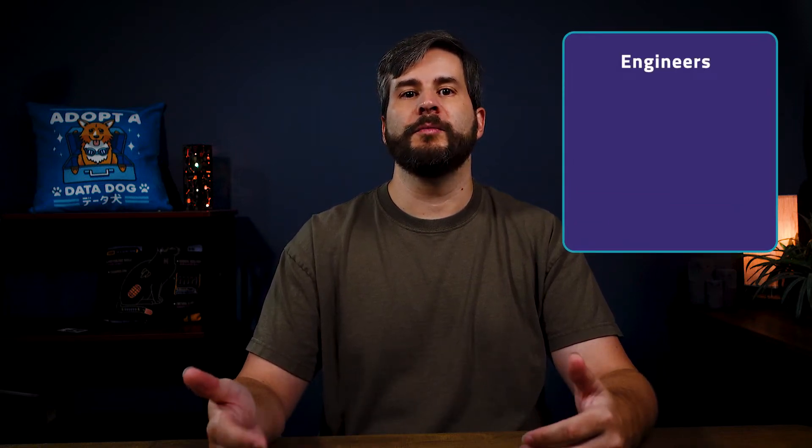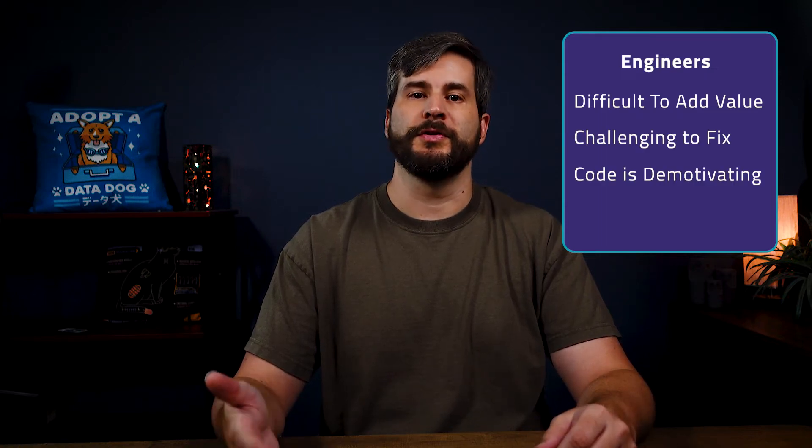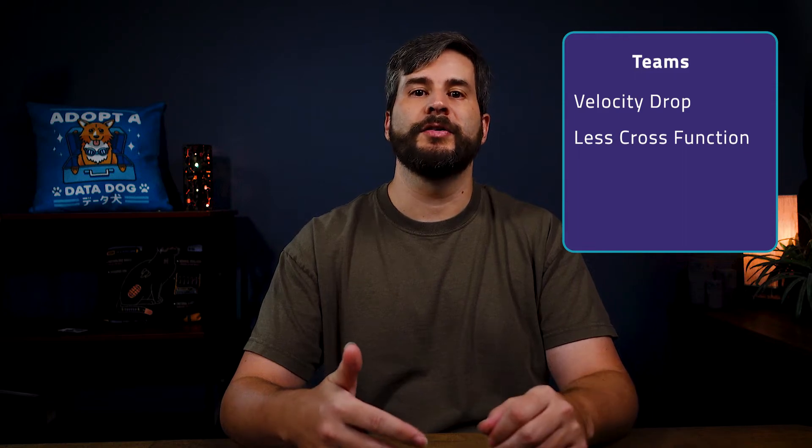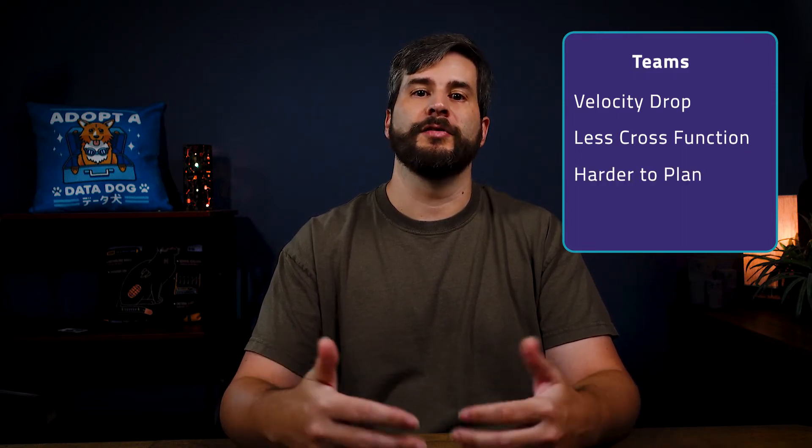It's important to know the costs of tech debt so you can accurately explain why it's causing your output to drop. For engineers, it makes it more difficult to add new software value. Fixing problems is more challenging. Working on code is a chore and demotivating. And turnover increases. For teams, velocity drops, there's more task ownership, and less cross-functionality occurs. It's harder to plan, and there's lower morale.